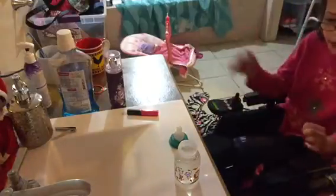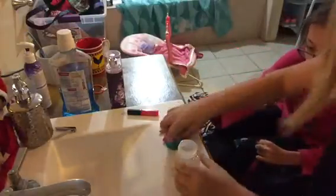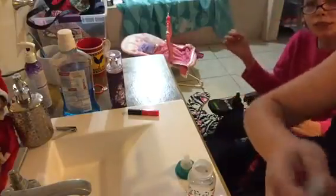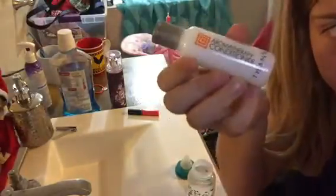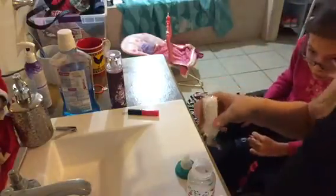Hey guys, we're back. So we just changed Carter and we're about to make his bottle. We couldn't find baby lotion, so we're going to be using this little bottle of conditioner that we got from a hotel. We're just gonna use that.